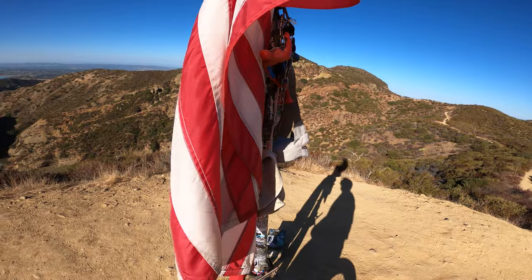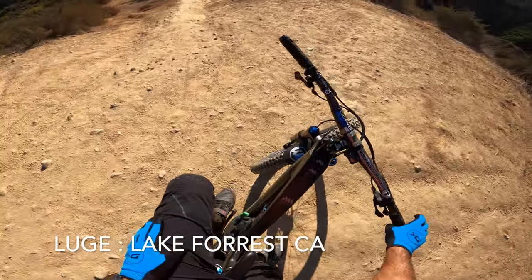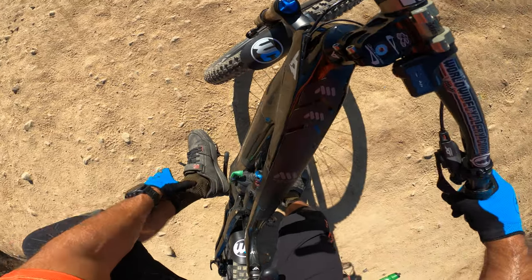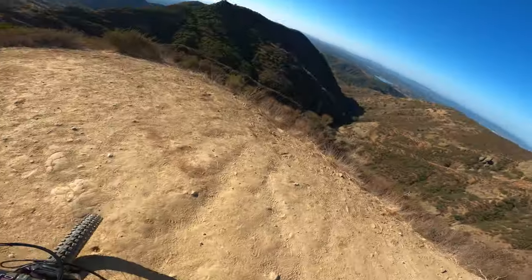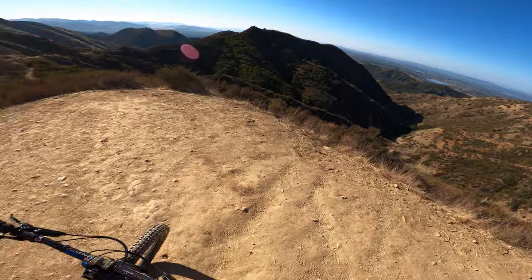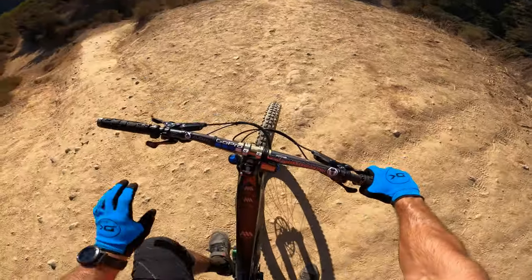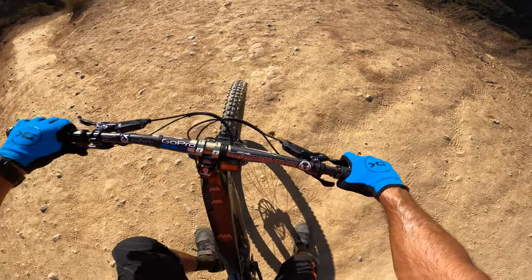Made it to the top. This trail is called Luge — haven't been on it in a while, and first time on the decoy. Pretty fast and flowy. I think it's about two to three minutes long, so we shall give it a go.